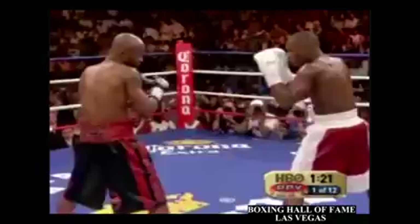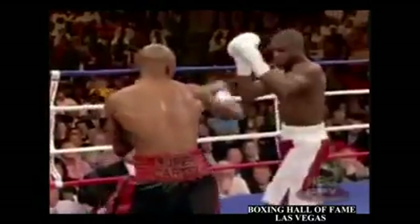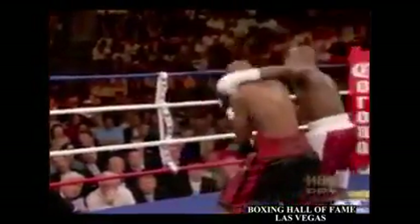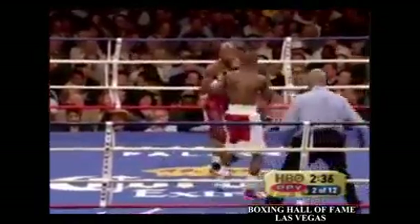Straight left hands up the gut — always popular against the southpaw. There's Judah with the straight left hand. Not much happened in the way of damage done with punches. It was a very even and tactical round.